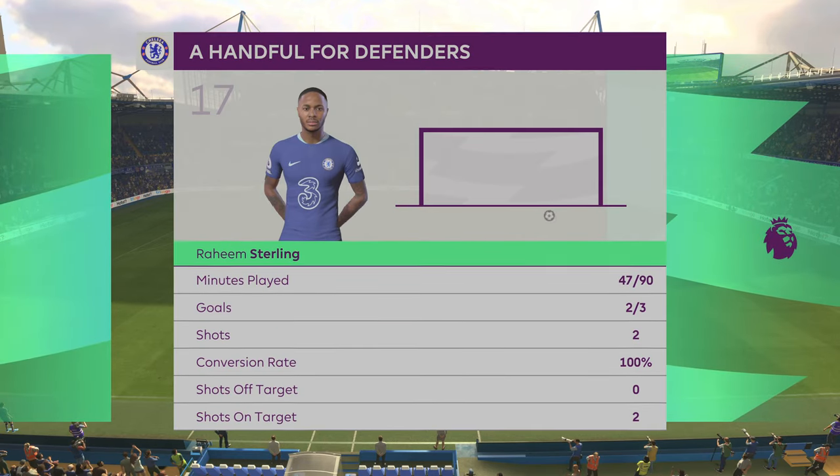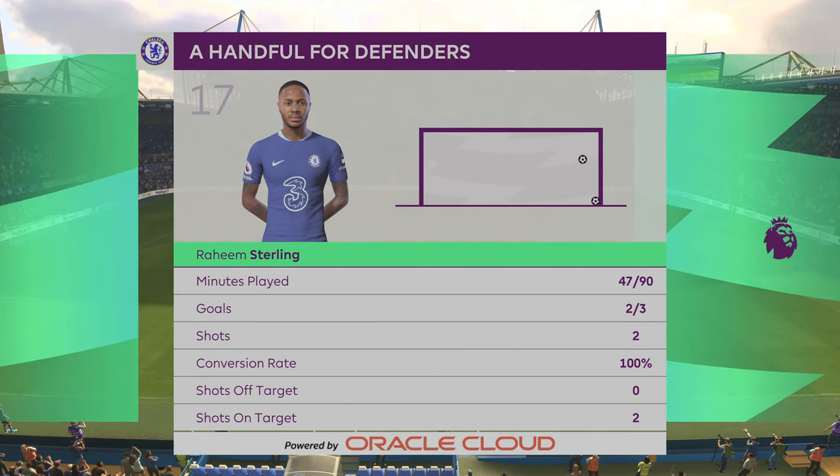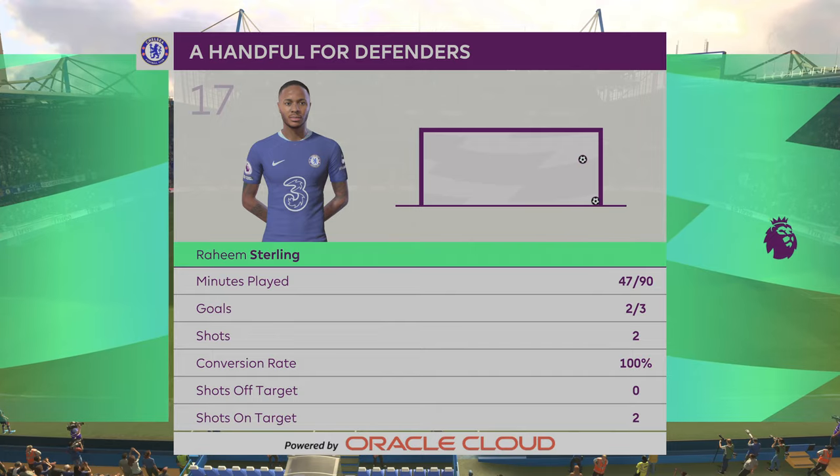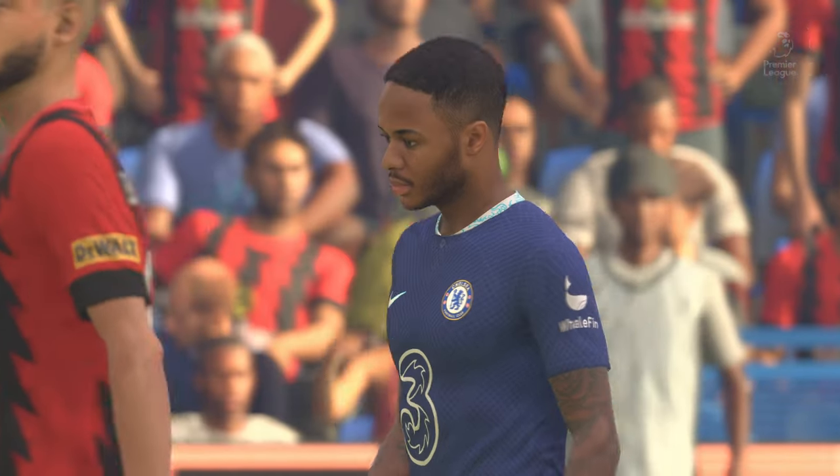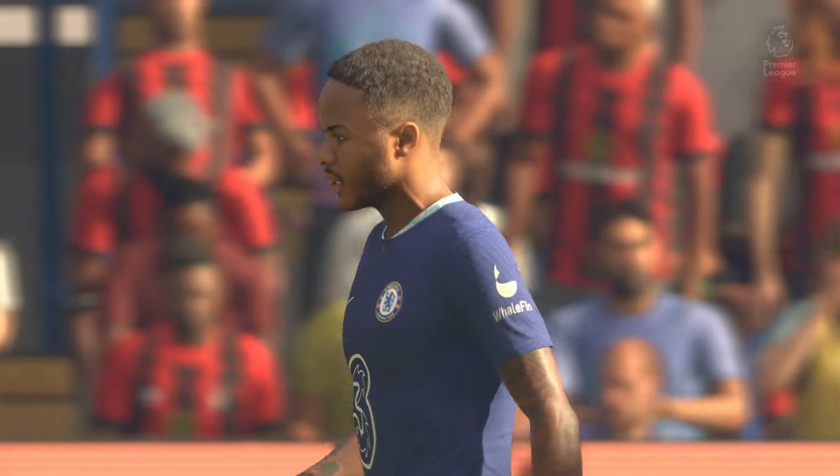Well, it really is wonderful to watch Raheem Sterling when he's on top of his game, and that has certainly been the case here. Stuart: well, he's looked unstoppable today — quick, clever, skilful — and he's taken his goals really well.